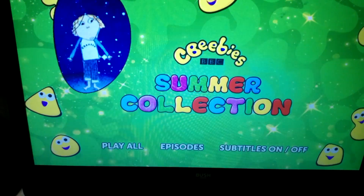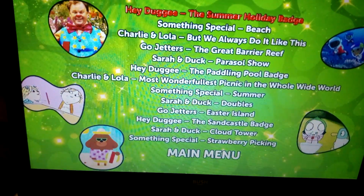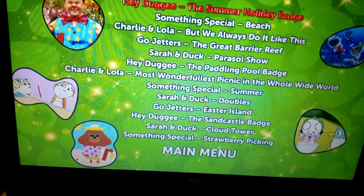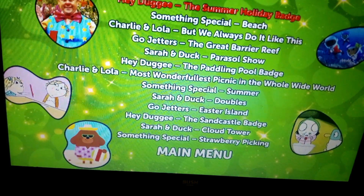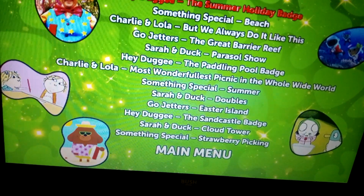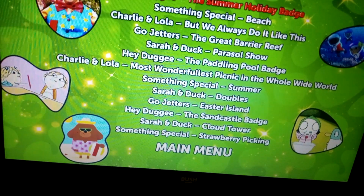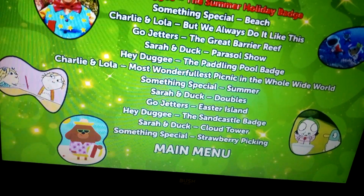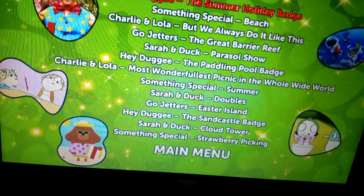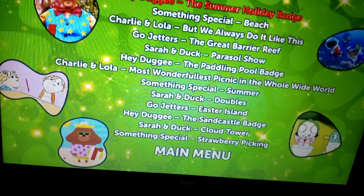We have episodes, and the episodes are: Hey Dougie, the Summer Holiday Badge; Something Special, Beach; Charlie and Lola, but we always do it like this; Go Jettas, The Great Barrier Reef; Sarah and Doc; and Puzzleshow. Hey Dougie, the Paddling Pool Badge; Charlie and Lola, The Most Wonderfulest Picnic in the Whole Wide World; Something Special, Summer.